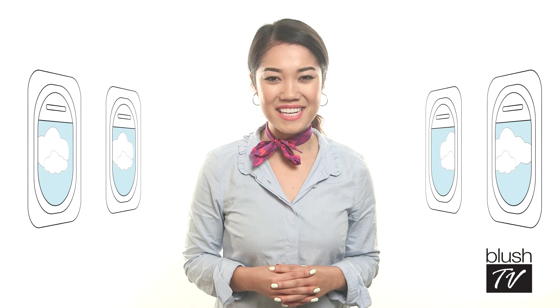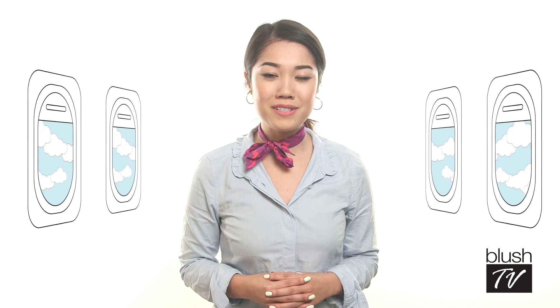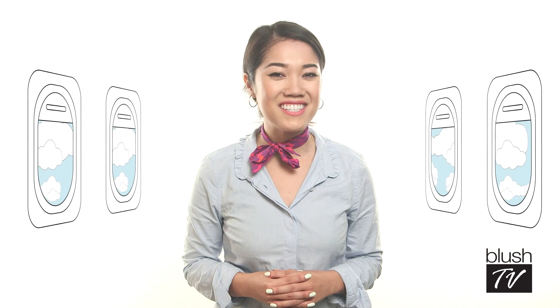Hope you enjoyed these in-flight skincare tips. Now sit back, relax, and enjoy the flight. We know you have a lot of choices when it comes to skincare, so we want to thank you for choosing dermstore.com, where shipping is always free.